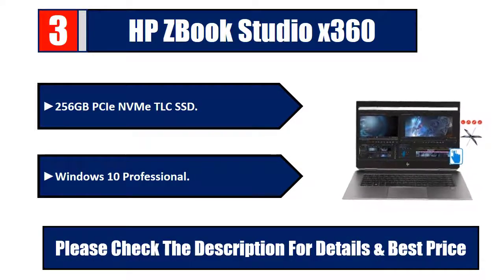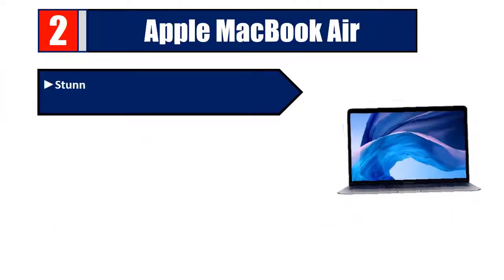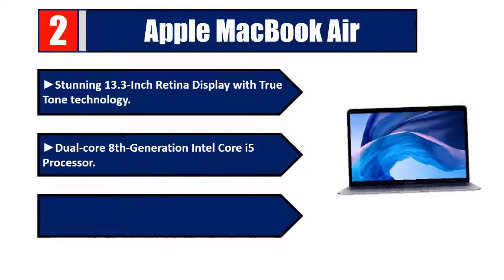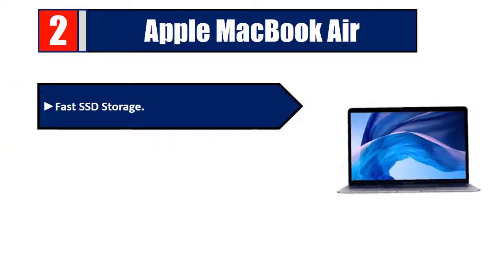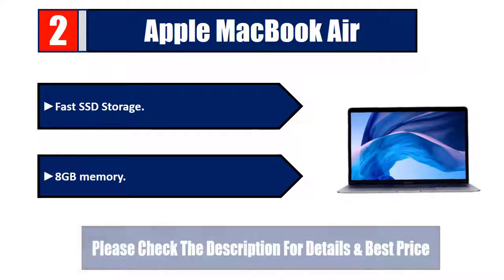Number two: Apple MacBook Air. Stunning 13.3-inch Retina display with True Tone technology, dual-core 8th generation Intel Core i5 processor, Intel UHD Graphics 617, fast SSD storage, 8 GB memory. Please check the description for details and best price.